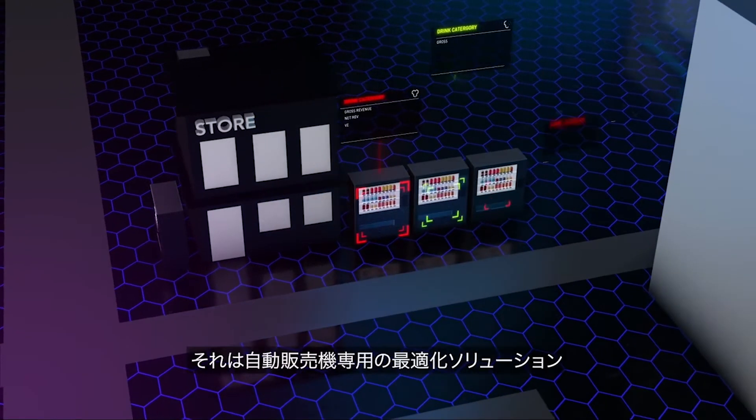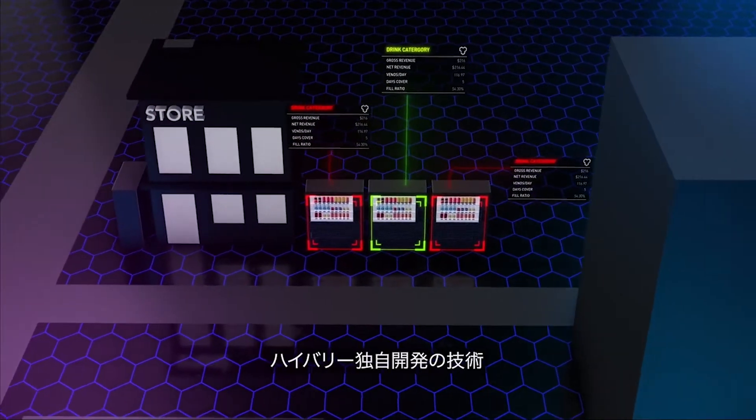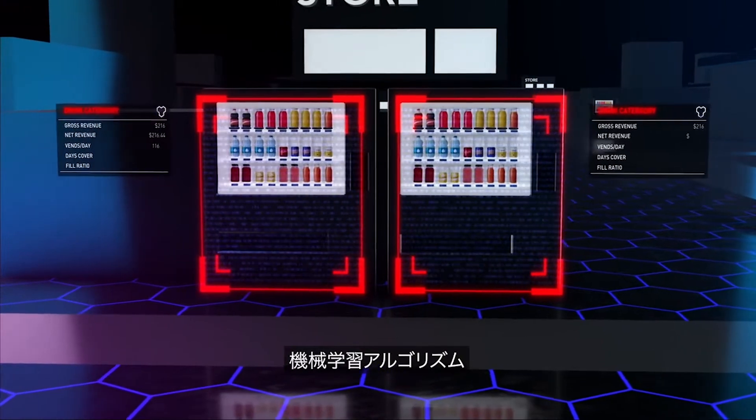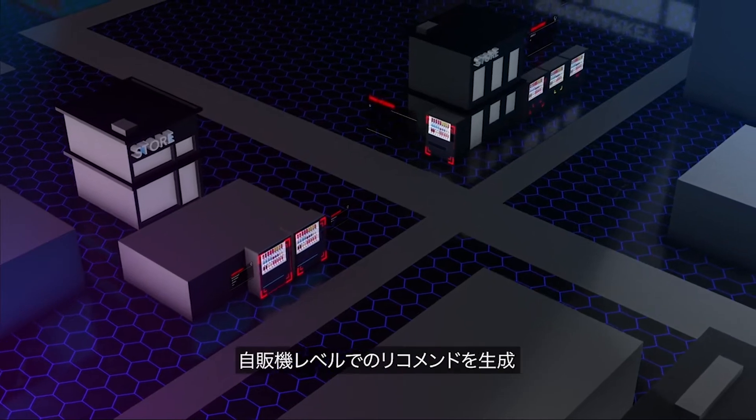HiVory Enhance offers a revolutionary approach to vending machine optimization. Leveraging HiVory's proprietary technology, machine learning algorithms, and operations research models, HiVory Enhance generates machine-level recommendations.